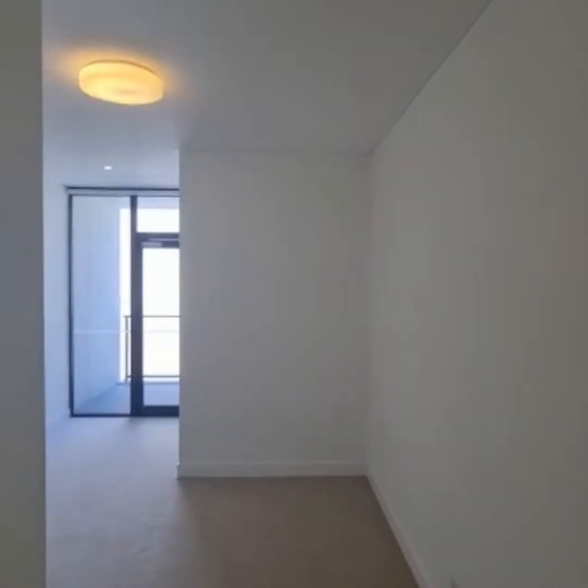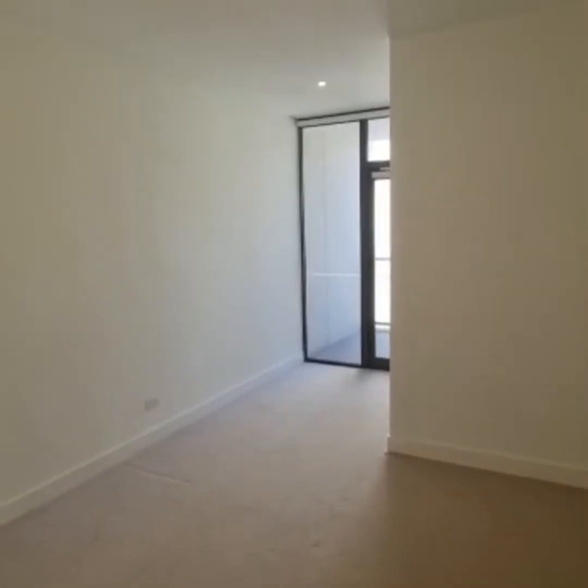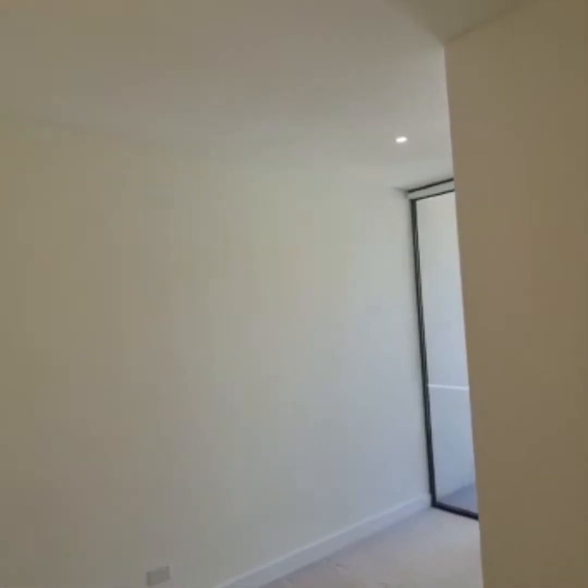This is your second bedroom, which is still a good size. It has a beautiful wardrobe.